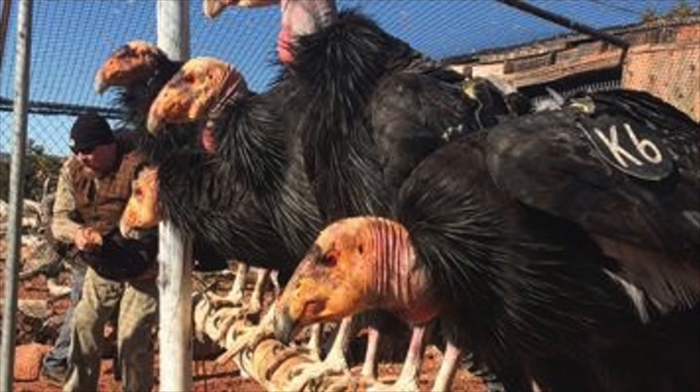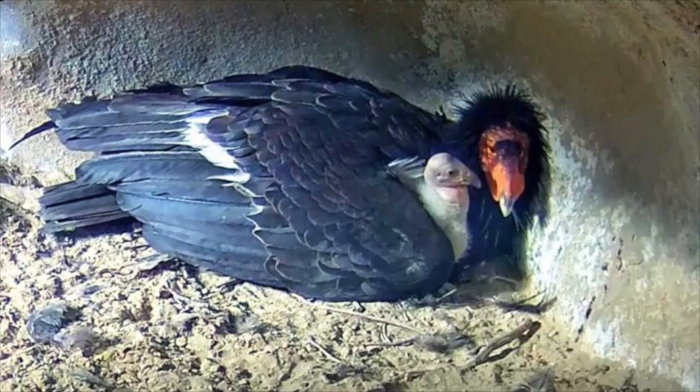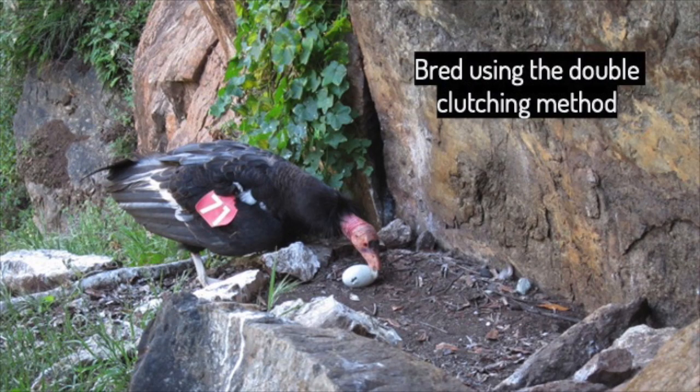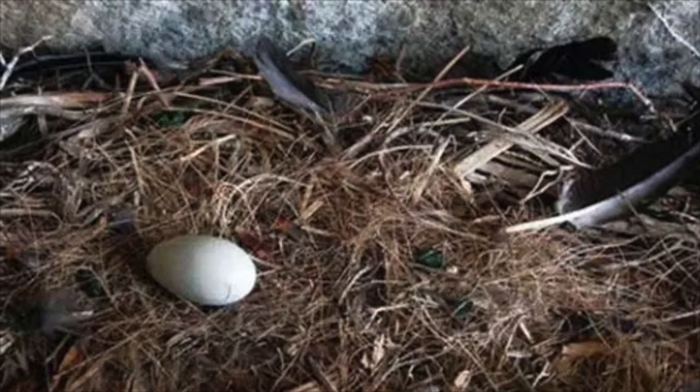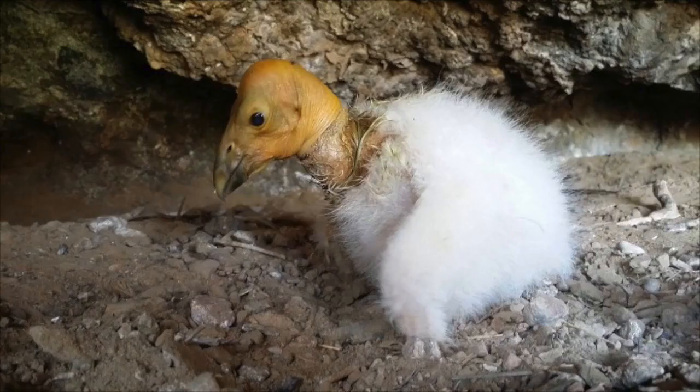The San Diego Zoo in Southern California saw that there were very few California condors left and decided to do something to help. They brought all of the remaining condors to facilities where they could care for the birds and start a breeding program. Because condors don't lay eggs very often, they used a method called double clutching. When a condor lays an egg, it is taken away and cared for by scientists. The condor will see that her egg is missing and lay another one to replace it — this way, the condors were able to produce twice as many chicks.